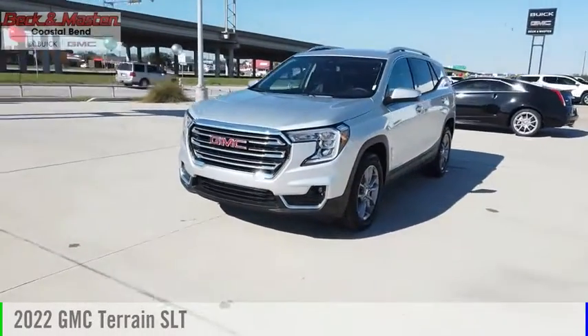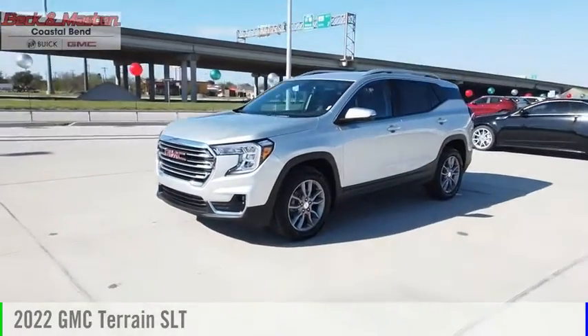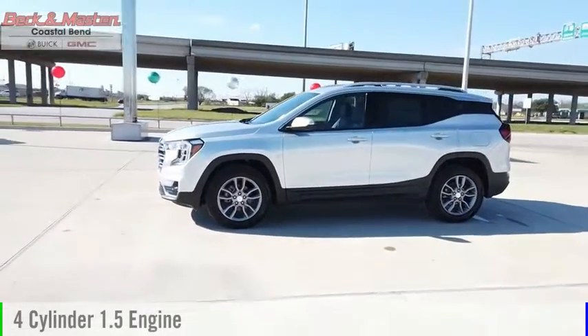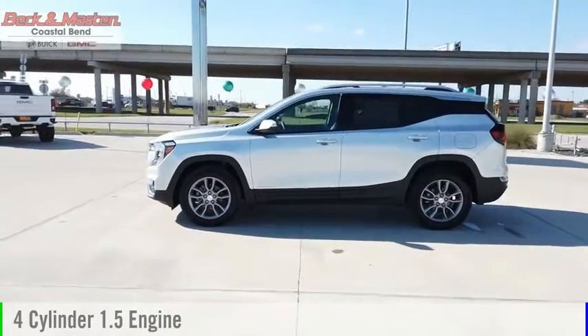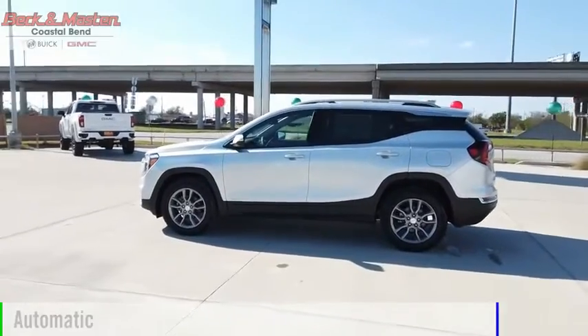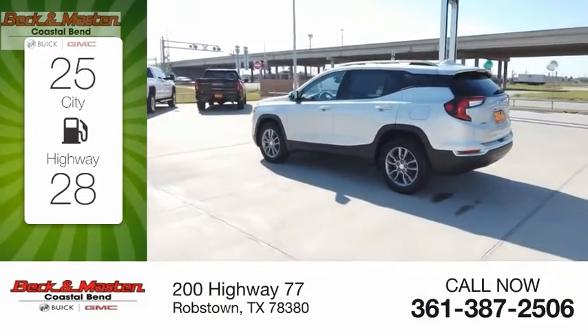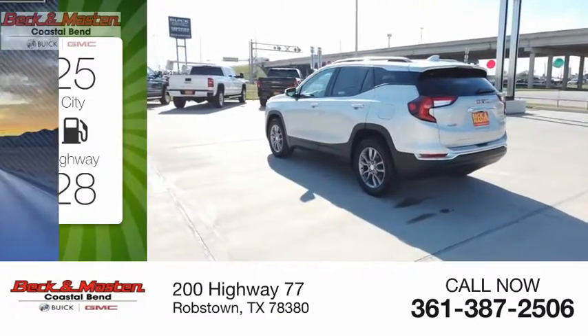Take a ride in the 2022 GMC Terrain. This vehicle is powered by an all-wheel drive four-cylinder 1.5-liter engine and comes with an automatic transmission. Great fuel efficiency saves you money by requiring fewer trips to the gas station.